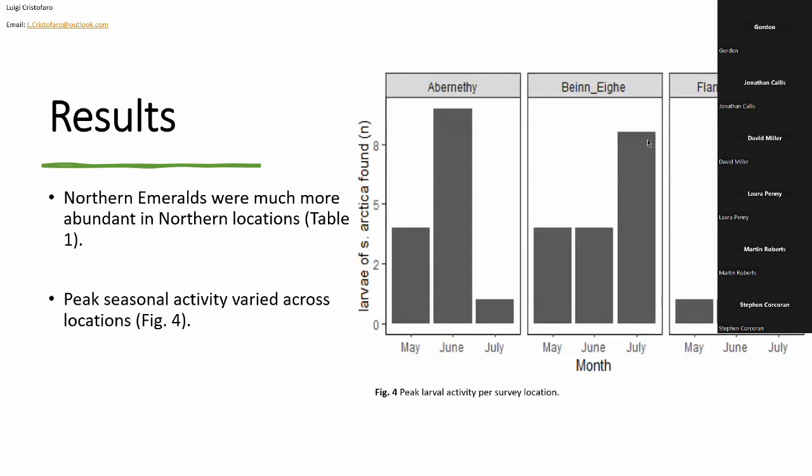This is a very interesting peak larval activity plot for each survey location, showing the month during the survey period in which we found the highest number of larvae. Sadly, this is somewhat irrelevant for Flanders Moss as we only found two individuals there. But it shows really interesting contrasting patterns for Abernethy and Benet. At Abernethy, we see a peak of activity in June and a drastic decrease in July, which contrasts with Benet, where activity was constant through May and June with a peak in July. This has implications for climate change and droughts, which I'll return to shortly.